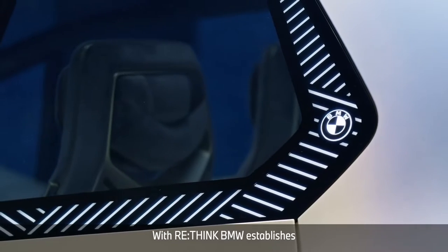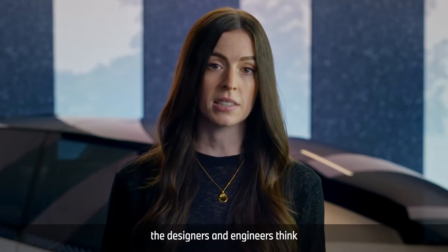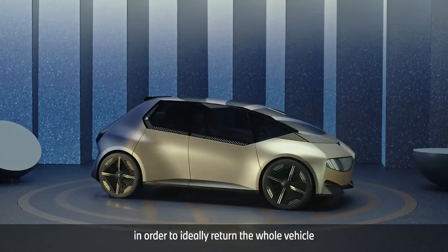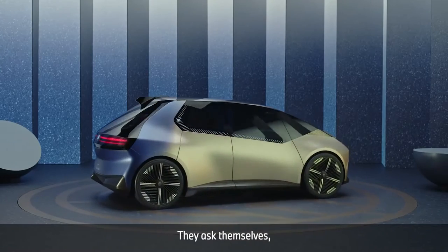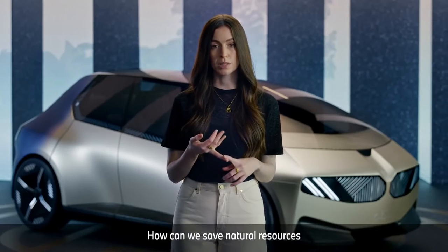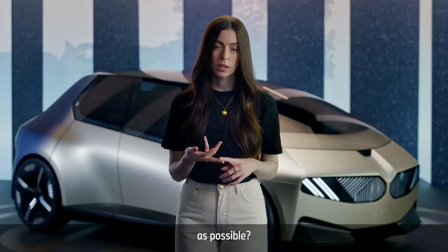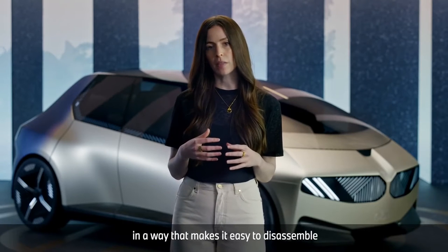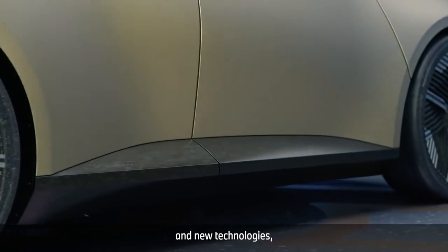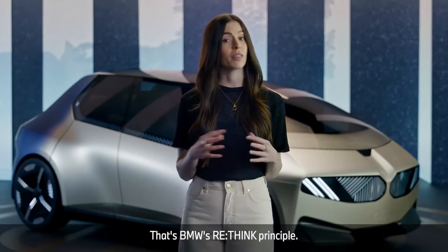With Rethink, BMW establishes a completely new mindset. From minute one of the construction process, the designers and engineers think of the end of the car's life cycle in order to ideally return the whole vehicle to the cycle. They ask themselves: how can we construct the car with as little material as possible? How can we save natural resources by using recycled materials? How can we use as few material groups as possible? And how can we put them together in a way that makes it easy to disassemble at the end? To achieve this, they use new materials and new technologies, and they develop completely new production processes.